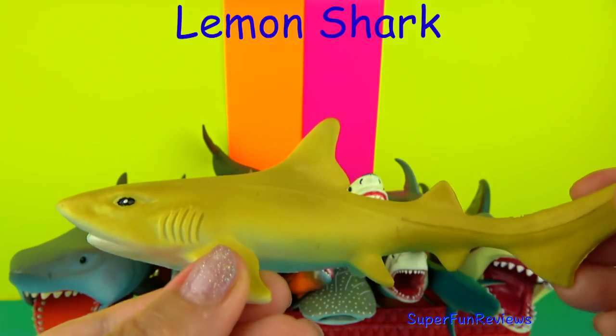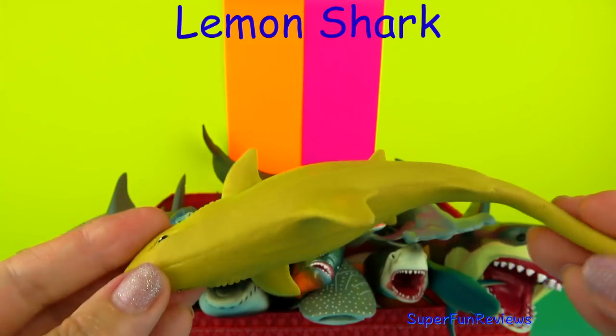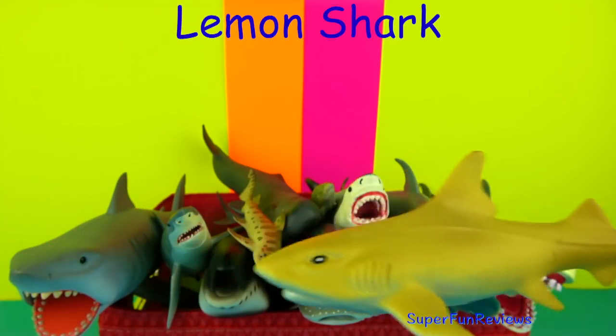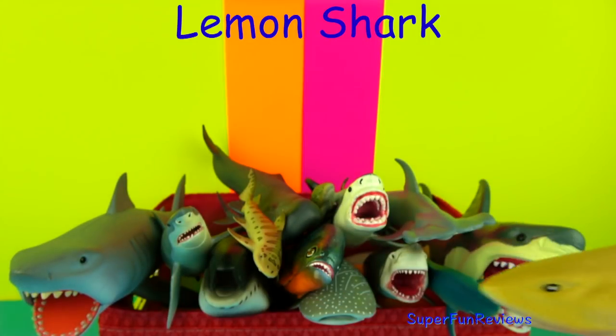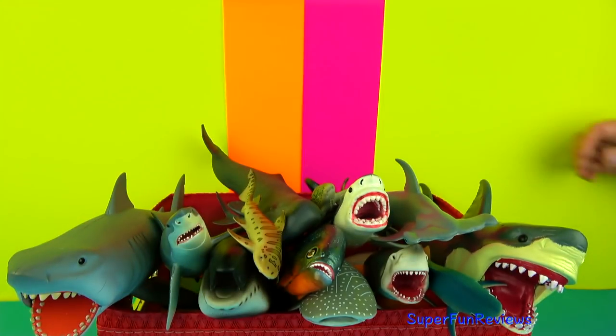The Lemon Shark lives in warm and shallow waters, usually near the coral reefs, mangroves, bays and river mouths. It has a flattened head and a broad snout with curved teeth. These teeth can grip slippery prey well.